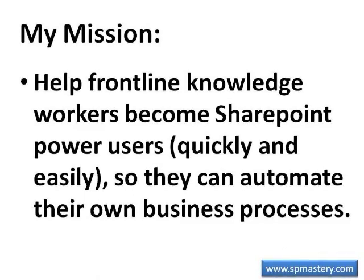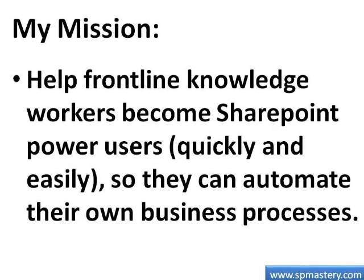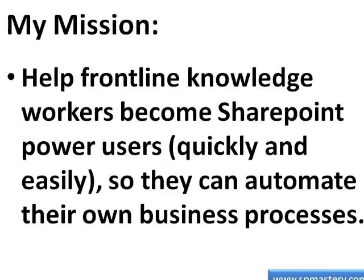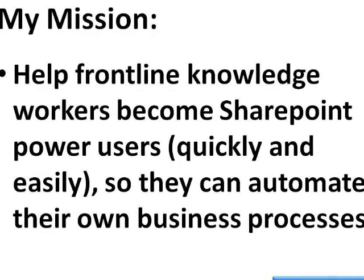My mission, and the reason I started SharePoint Mastery Showcase, is to help you, the frontline knowledge worker, take control of your own destiny by becoming a SharePoint power user and no-code solution developer, and to wake up the business world to the power of this sleeping giant.